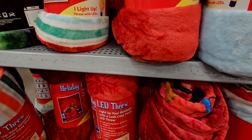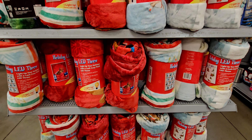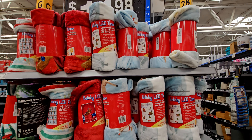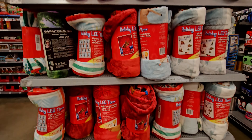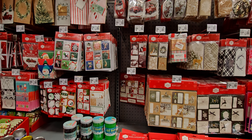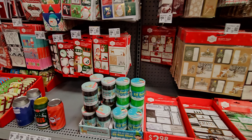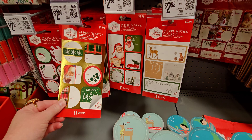They had scented throw blankets last year — different scents like candy cane, pumpkin pie, and Christmas. I bought about three of them. I'm not sure if they have them this year though. I do want to show you these cute gifting tags — they have peel-and-stick gift labels for $2.98 for 74 of them.